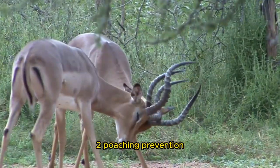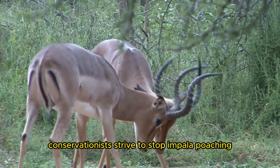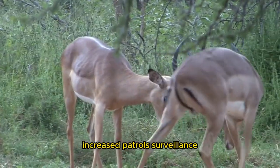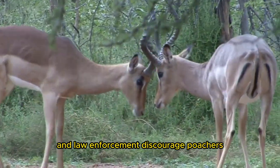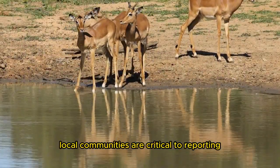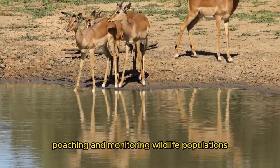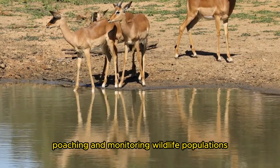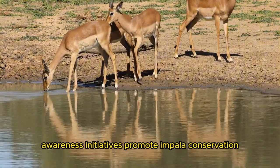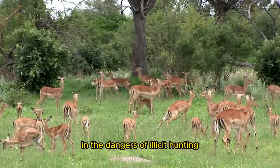Poaching Prevention: Conservationists strive to stop impala poaching for bushmeat and trophy hunting. Increased patrols, surveillance, and law enforcement discourage poachers and protect impala populations. Local communities are critical to reporting poaching and monitoring wildlife populations, making collaboration crucial. Awareness initiatives promote impala conservation and highlight the dangers of illicit hunting.